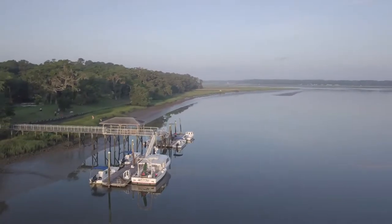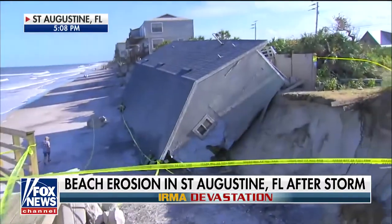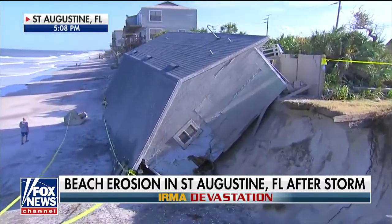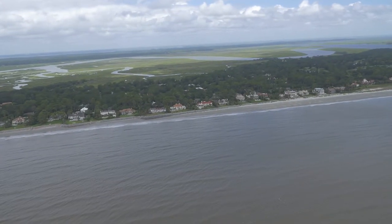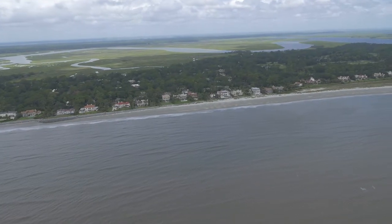They're also an ecosystem engineer in the sense that they're important for mitigating shoreline impacts and preventing shoreline erosion. Hurricane Irma really highlighted the fact that a good storm can destroy a lot of property. An oyster bar, which is basically a breakwater for a storm — good oyster bars help minimize that impact.